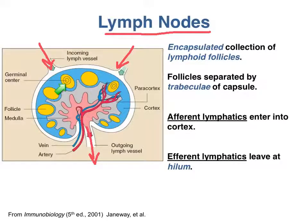Each follicle has a central germinal center where B cells that have become activated are rapidly proliferating and becoming antibody producers. Mature antibody-producing B cells, called plasma cells, then move from the germinal center into the medulla of the lymph node. Plasma cells sit in the medulla, pumping out enormous quantities of antibodies that drain into the efferent lymphatics. In the medulla, you also find T cells and phagocytes that are on their way back out of the lymph node.